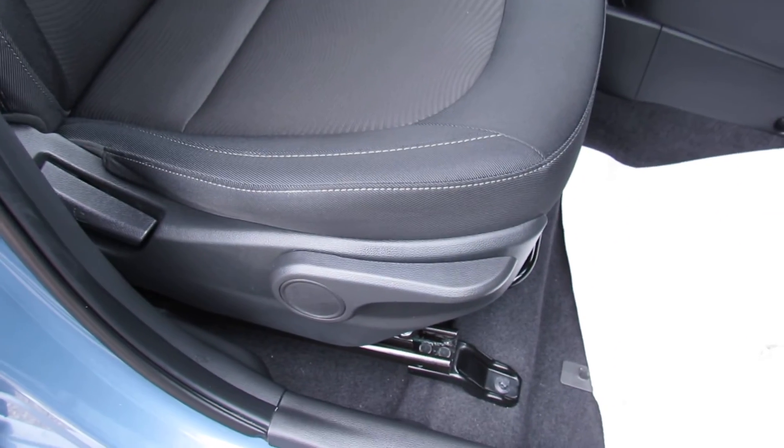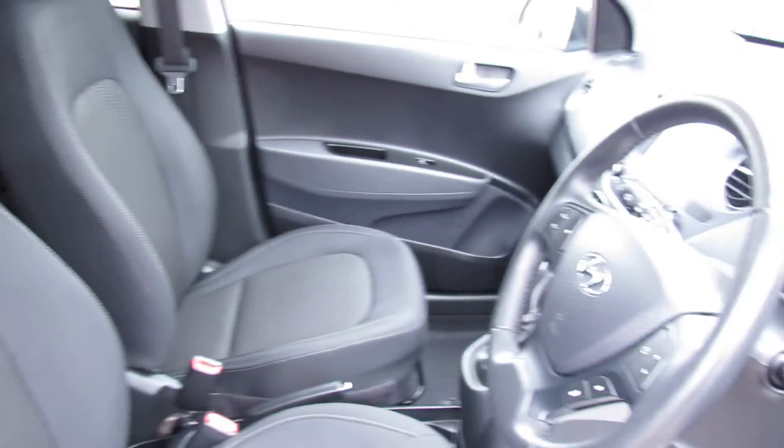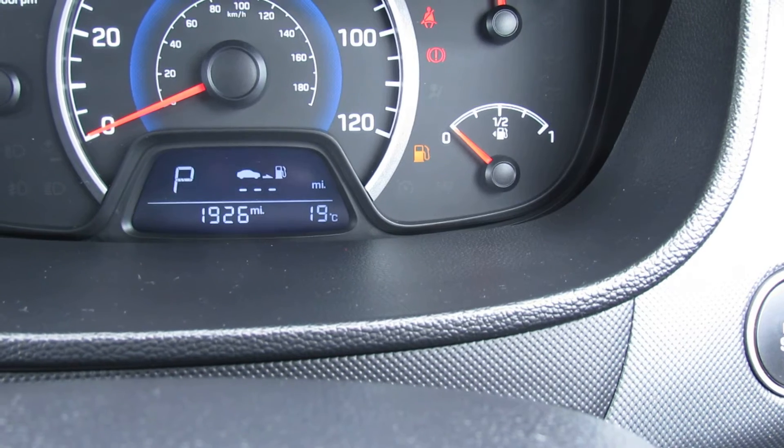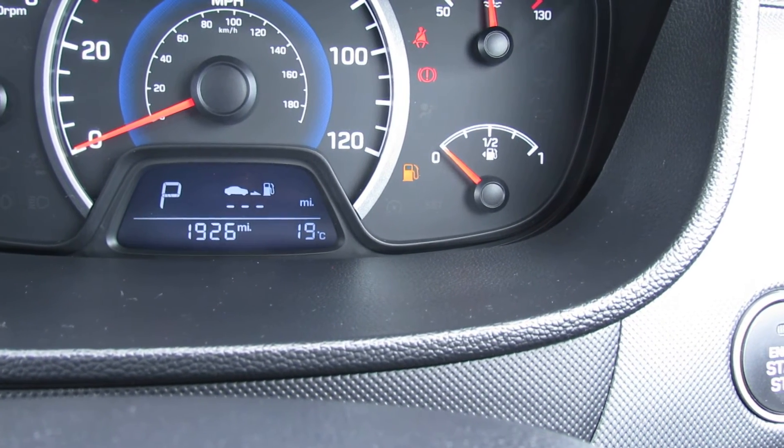We've also got height adjustment on the driver's seat and let's just show you those seats there — again all nice and clean. Now let's show you the mileage which is very, very low on this one. It's only done 1,926 miles as you can see, so it's hardly been used at all.